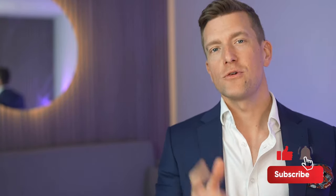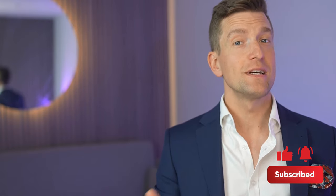Thanks for watching. Make sure that you subscribe for more helpful videos like this, and I'll see you in the next video.